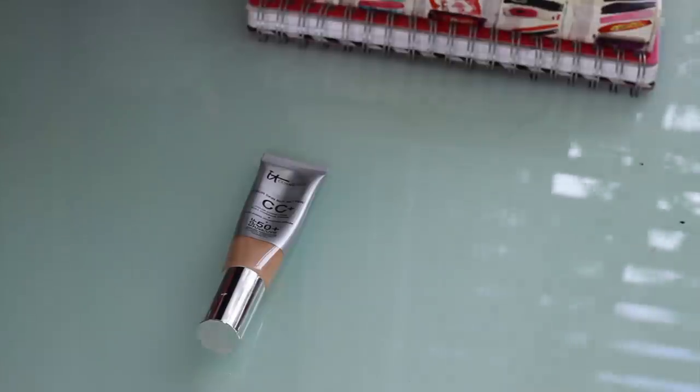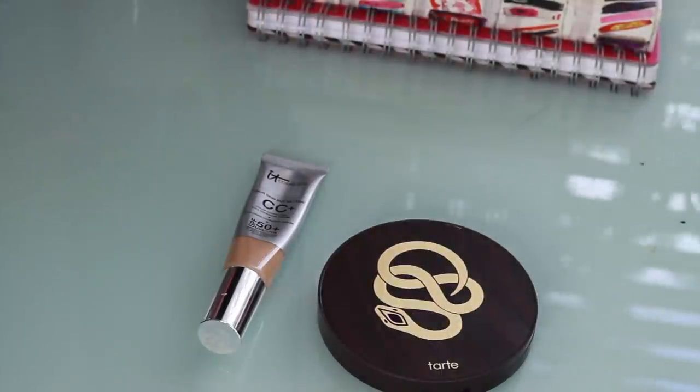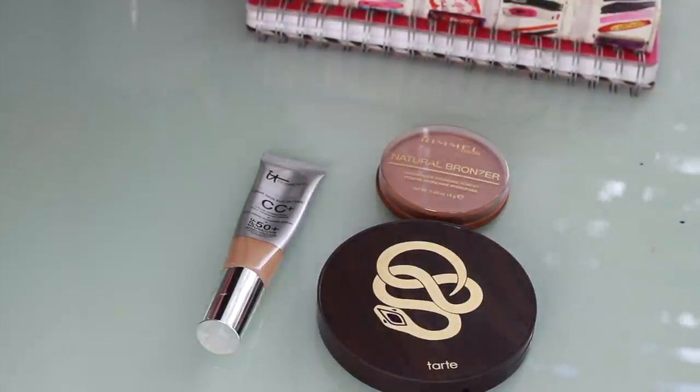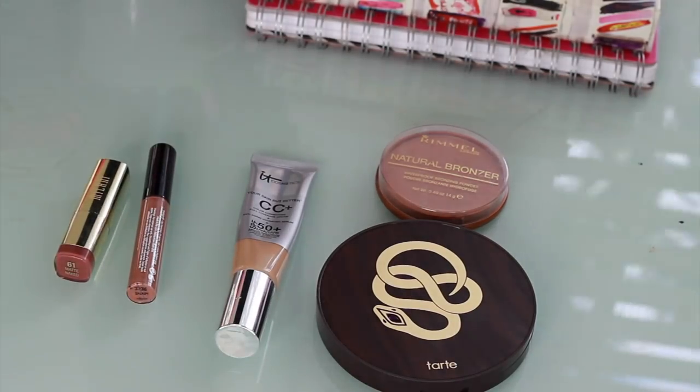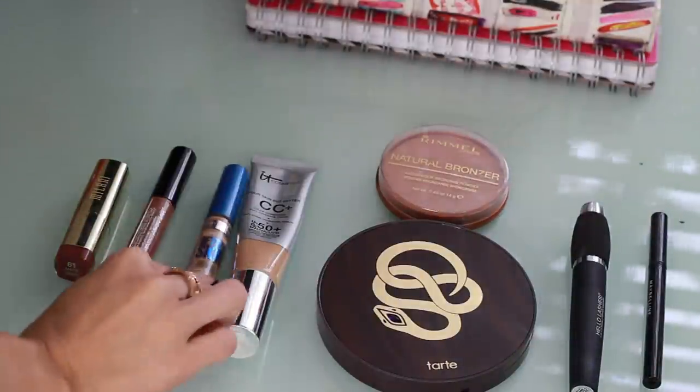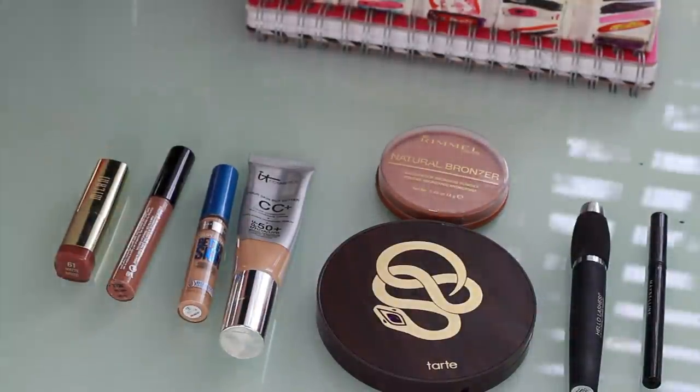For makeup, I highly recommend keeping it simple and fast. One tip: set up your makeup the night before by placing everything you'll use on your vanity — your CC cream, concealer, eyeshadow palette, and lipstick. That way in the morning you're not running around like a chicken without a head looking for your mascara or liner. Sorting out your makeup the night before saves you a lot of time.